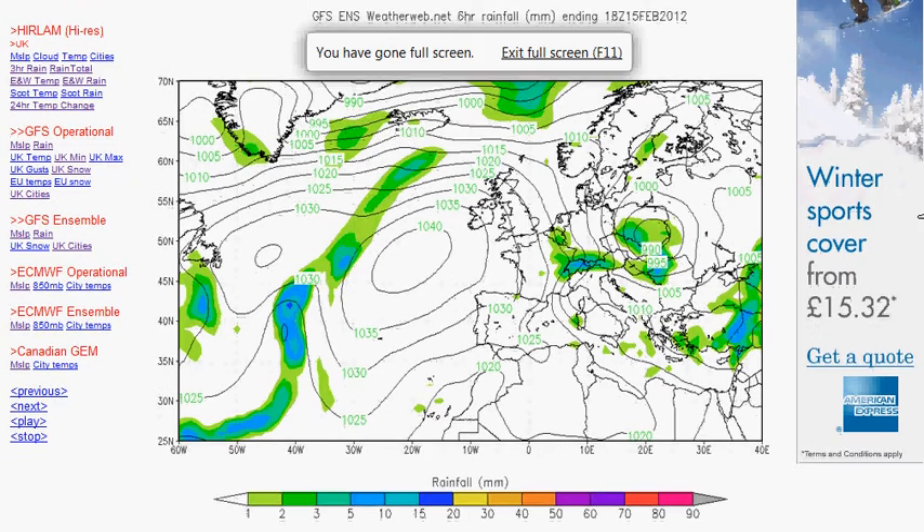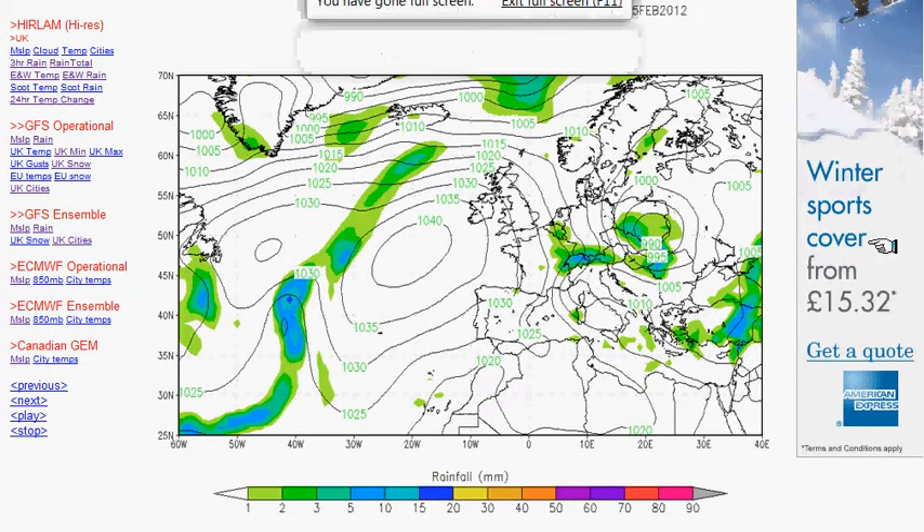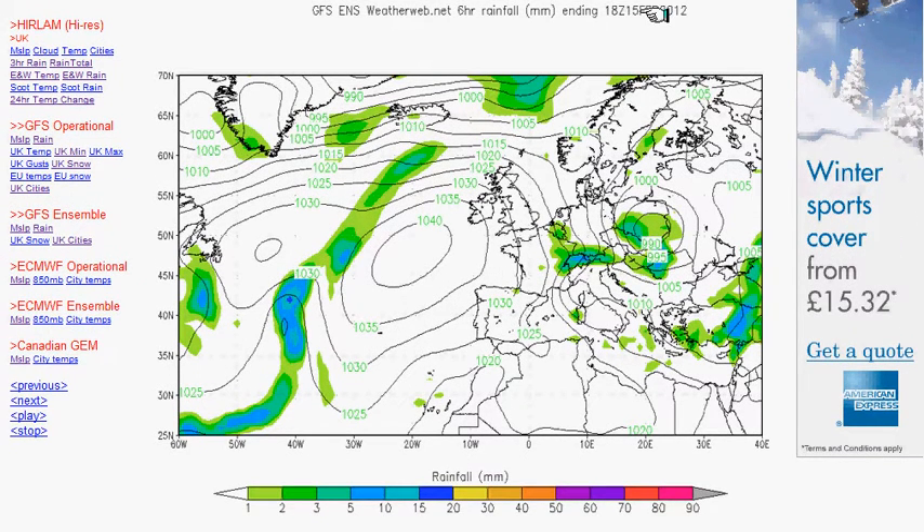This is from the GFS ensemble model. I'll take you through the next few days — the time is shown in the top right-hand corner. We've got isobars shown in black and rainfall shown in green, knocked on in 12-hour steps. This evening, with a north-westerly flow through the country, generally dry conditions — all brought about by high pressure off towards the south-west.